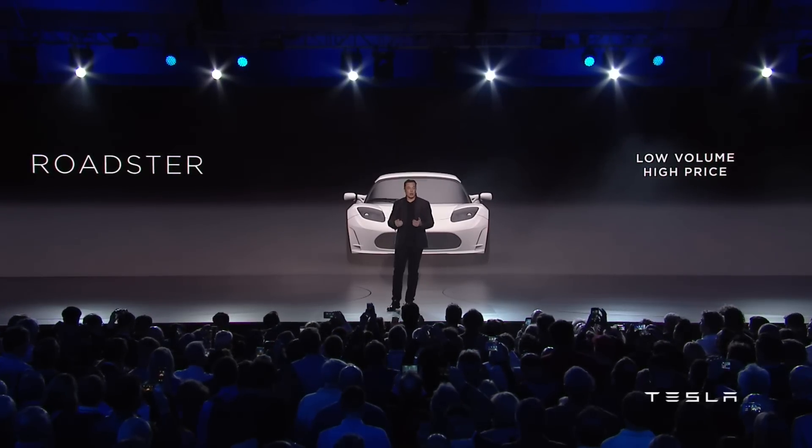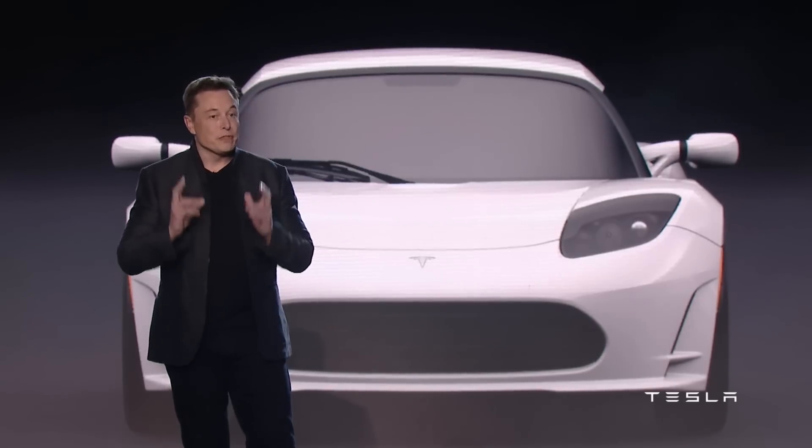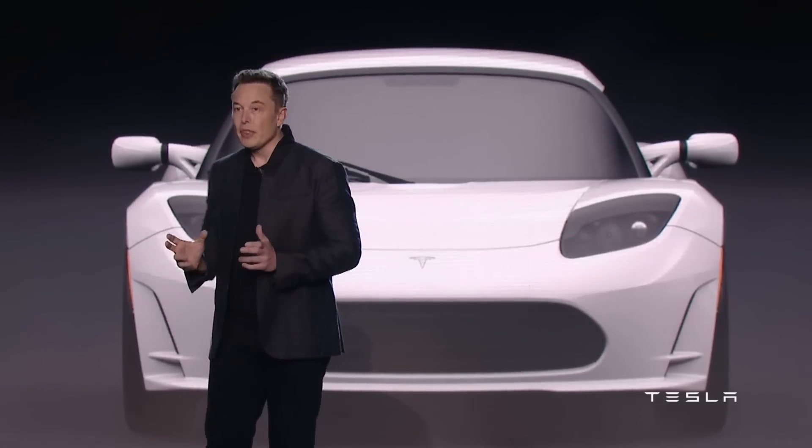As is usual with any collector's car — and the Roadster is certainly one — prices will fluctuate depending on the car's history, its condition and its features. And while only two and a half thousand cars were made, there were officially several different variants. The earliest Roadsters, the so-called Roadster 1.5s, are the oldest and will likely have the lowest value unless they were owned by someone famous. Around five hundred of those examples were made.